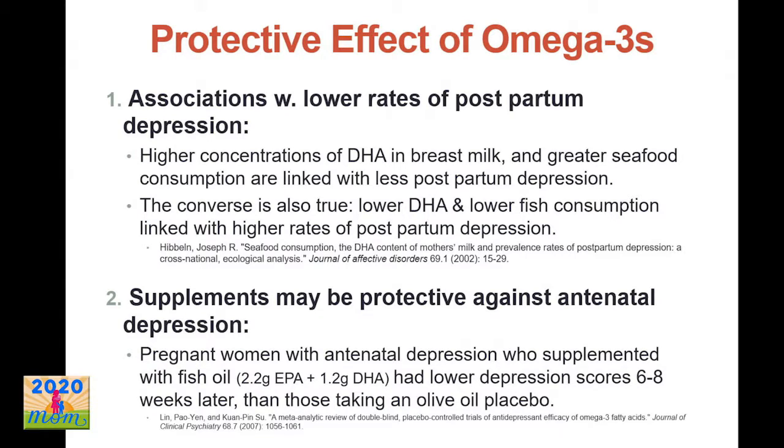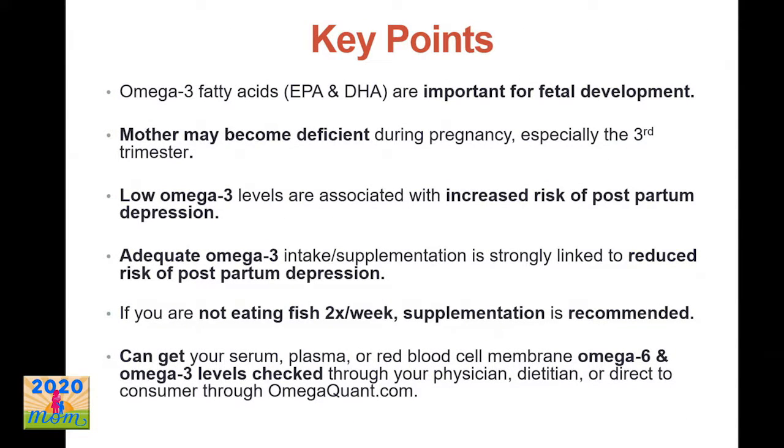My personal favorite supplement that has been used in a lot of research on omega-3s is Eskimo-3 by Enzymatic Therapy. Up to 500 milligrams per day is considered safe during pregnancy, potentially more, but that's a safe conservative estimate. Only 27% of pregnant women were meeting the recommendation of 500 milligrams per day according to a recent Canadian study. There's been research showing women with lower omega-3s in their third trimester were significantly more likely to develop depression three months postpartum. Associations also exist between higher concentrations of DHA in breast milk and lower risk of postpartum depression. The key points: omega-3 fatty acids are important for fetal development, moms can become deficient especially in the third trimester, and deficiency is associated with increased risk for postpartum depression. If you're not eating fish at least twice a week, you can get your omega-6 and omega-3 levels checked through your doctor or even order it yourself at omegaquant.com.